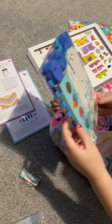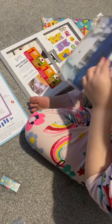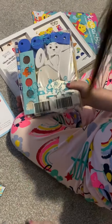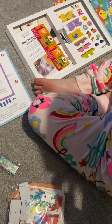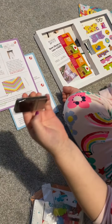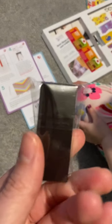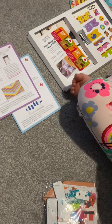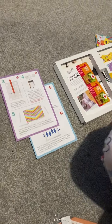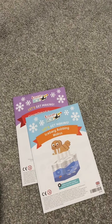A Toucan Box has arrived. We are making a walrus and a gingerbread house. And we got a magnet — you know it's a magnet because it feels cold on the back. In the Toucan Box we get some instruction leaflets for the different activities, and we get a magazine.